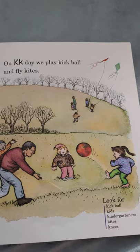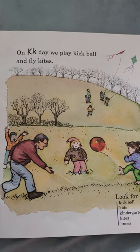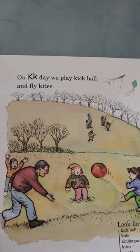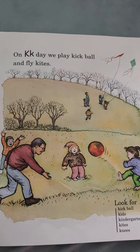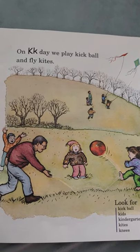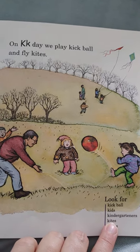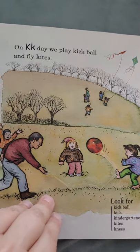On K day, we play kickball and fly kites. It looks like they're wearing their sweaters — it's kind of getting cold outside. There are no leaves on the trees, so it must be fall time, almost toward winter. All the leaves have fallen. Let's look for kickball, kids, kindergartners, kites, and knees. All start with the letter K.